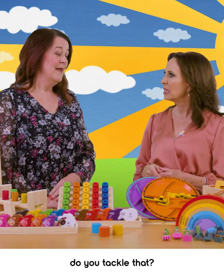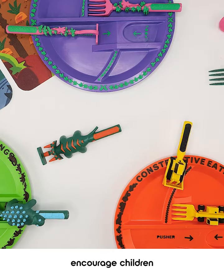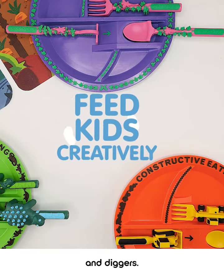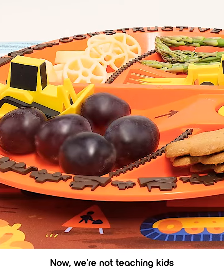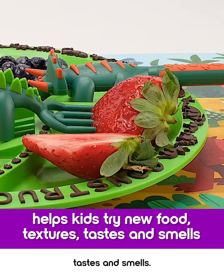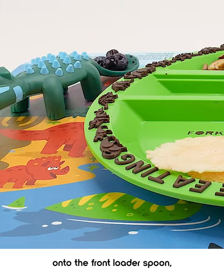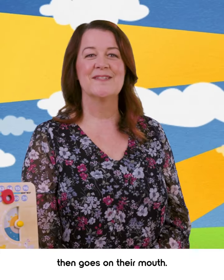How on earth do you tackle that? This is our constructive eating range, designed to encourage children to eat by using bulldozers and diggers. Now, we're not teaching kids to play with their food. We're showing them a creative way to try new textures, tastes, and smells. You simply push the food with the bulldozer up onto the ramp onto the front lotus spoon, which of course then goes in their mouth.